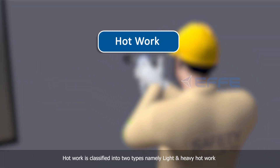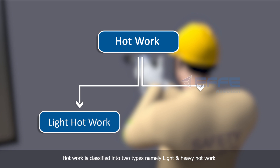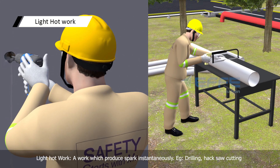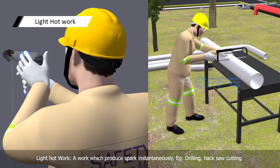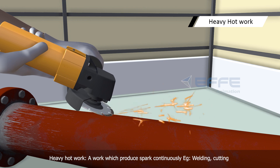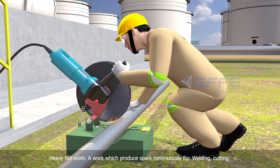Hot work is classified into two types, namely light and heavy hot work. Light hot work is a work which produces spark instantaneously — for example, drilling or hacksaw cutting. Heavy hot work is a work which produces spark continuously — for example, welding or cutting.